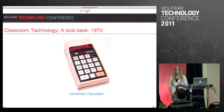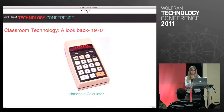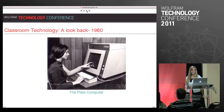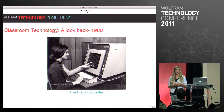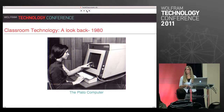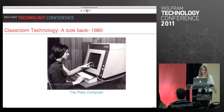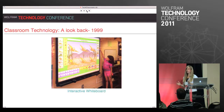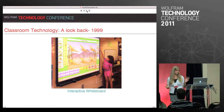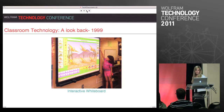1970 we got the handheld calculator — obviously a huge milestone in math instruction. 1980 the PLATO computer, and this wasn't just any computer — it was designed around curriculum and instruction, and was actually developed at the University of Illinois in Champaign. 1985 brought us the graphing calculator. Then 1999 is where we start seeing huge advances — the interactive whiteboard. You can see that big gap between the 80s with the handheld analog type things and then the rapid developments of 1999.